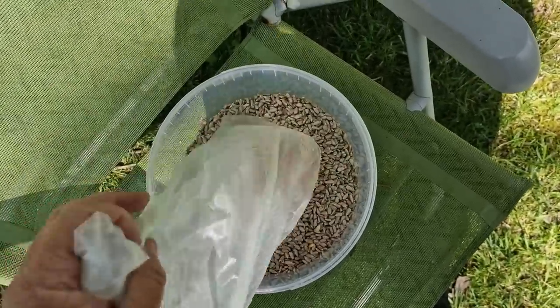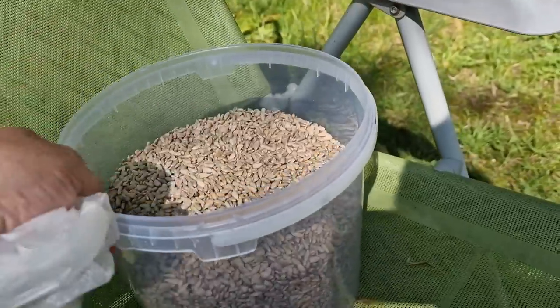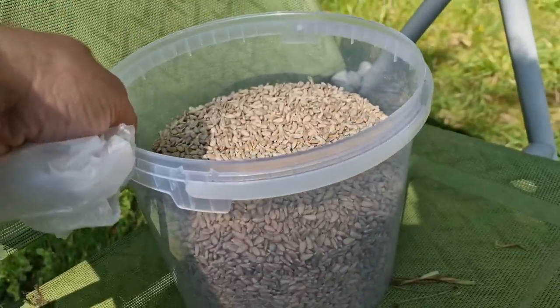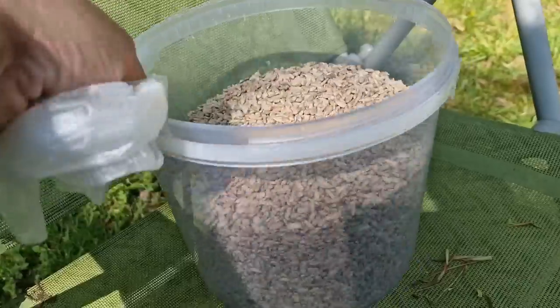Okay... so maybe about eight quid's worth, or even ten quid's worth. Yeah, okay — we're not being ripped off. That is actually how much that costs.